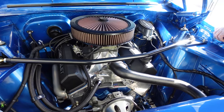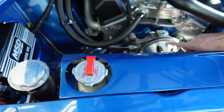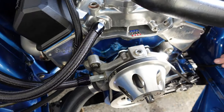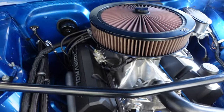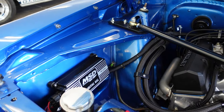Gonna love the aftermarket aluminum cross-flow radiator. No fan to drag the engine and draw power — there's an electric fan doing that job. Billet aluminum pulleys, low-mount alternator. Just nice attention to detail here. I love how the engine bay is painted blue to match the body.